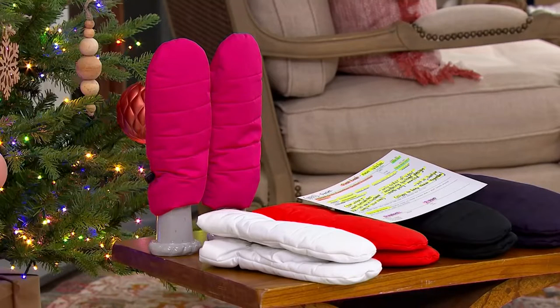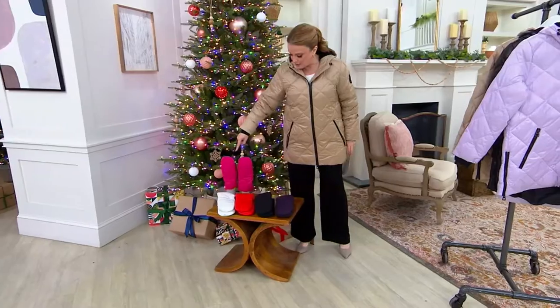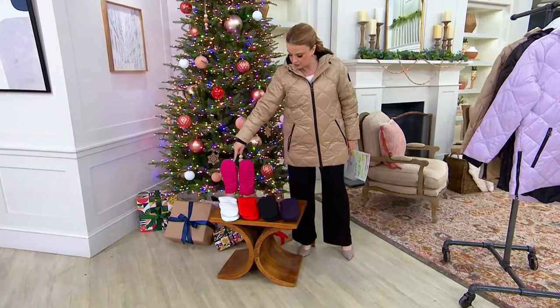These mittens are so cute. I have no idea where they are — oh, there they are. Take a look. These are also from Arctic Expedition. I'm going to pop them on in a minute, but I want you to take a close look here.